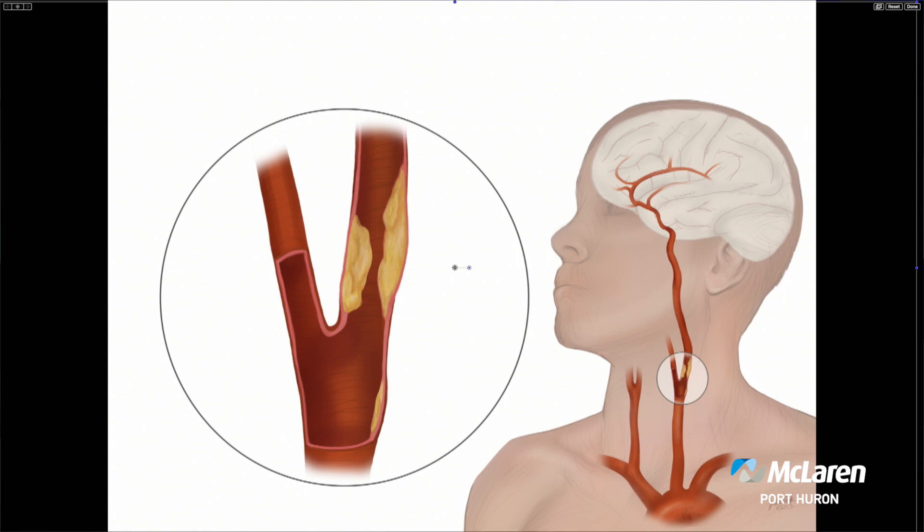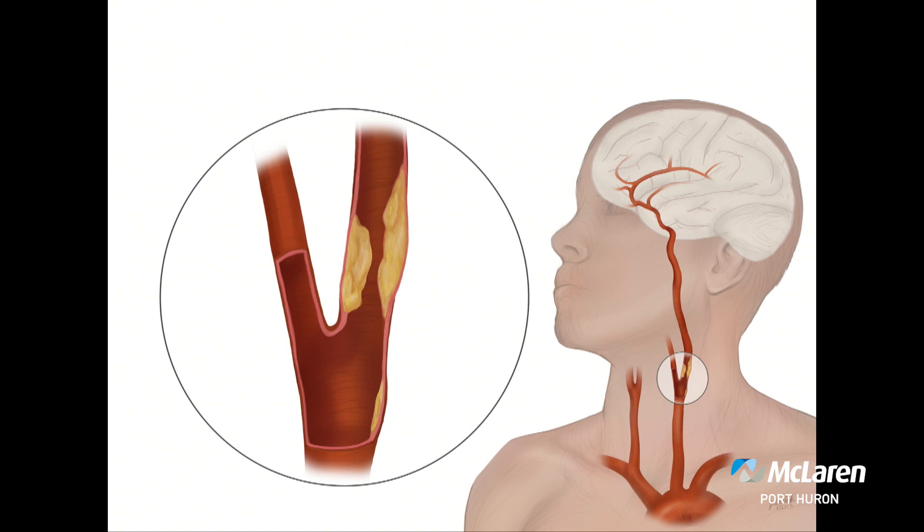We have a picture up — this is an example of carotid artery disease. The common carotid artery is the one that comes at the base of the neck and goes up, and the internal carotid artery is the one that feeds the brain. Any narrowing there can be problematic if it gets to be too narrowed.